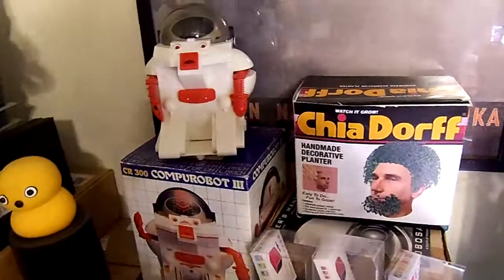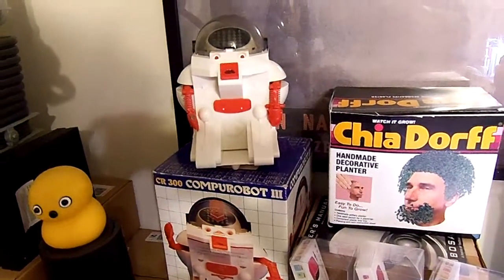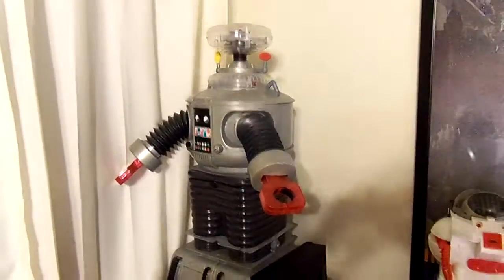Down here there's a CompuBot 3. Another Lost in Space robot. There's the Parallax Stingray — a robot under construction. Wooden dino time.